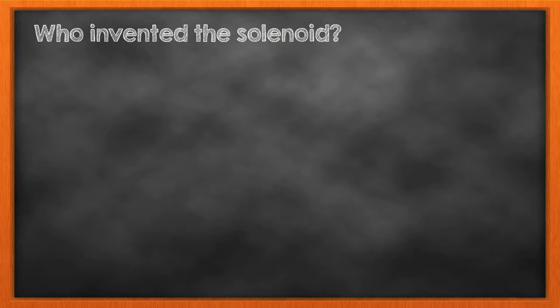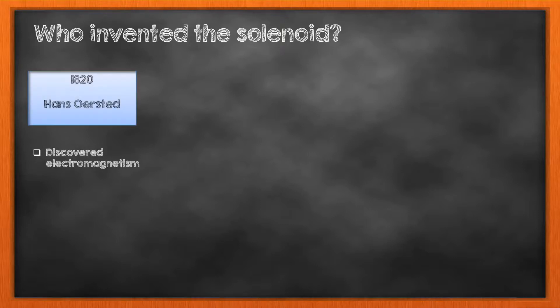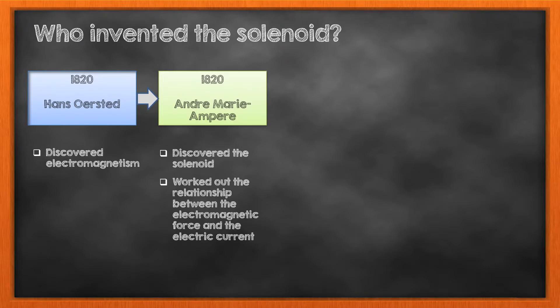Who invented the solenoid? In 1820, a Danish scientist, Hans Christian Ørsted, stumbled on a very important discovery. He found out that when a current flowed through a wire, it caused a nearby compass needle to change direction. In other words, he discovered that an electric current produced a magnetic field around the wire. Later that year, French scientist André-Marie Ampère worked out the relationship between the electric current, its strength and direction, and the electromagnetic force it created. He also discovered that when the wire was coiled, it created a much stronger electromagnetic field — in other words, he discovered the solenoid.